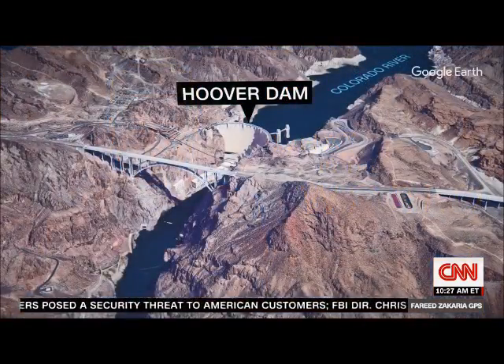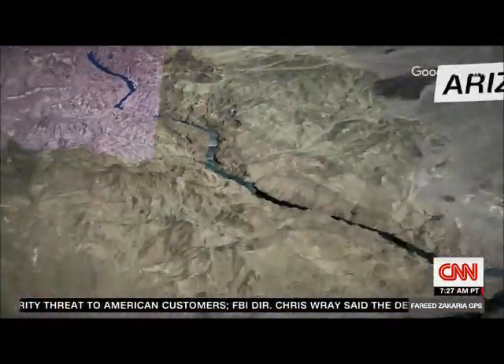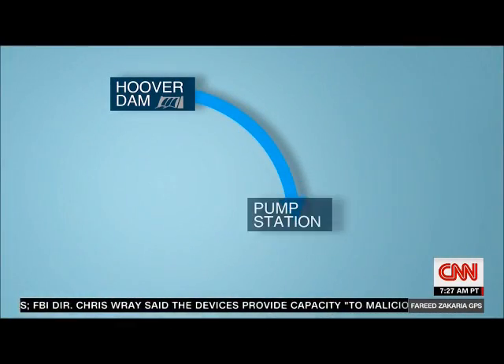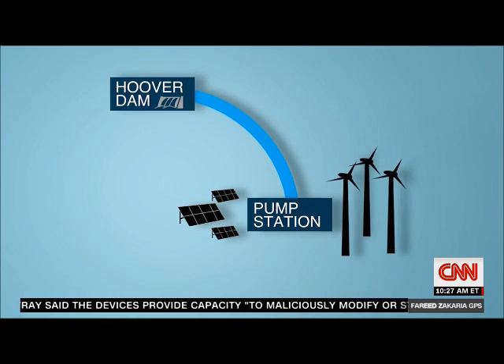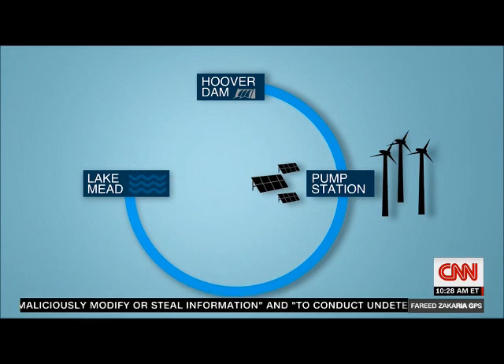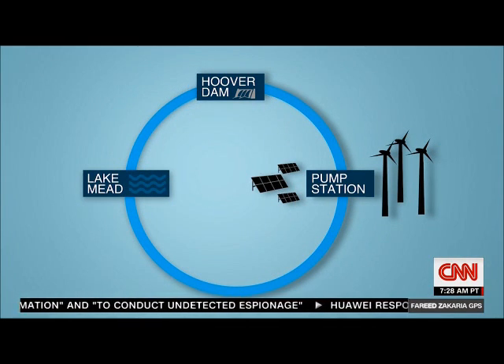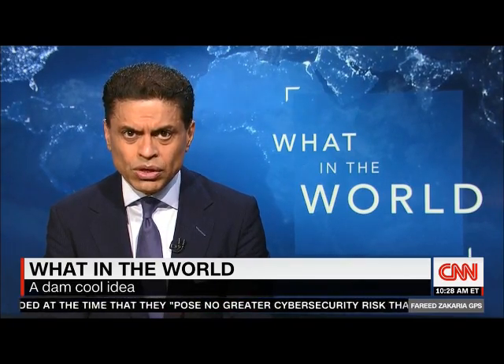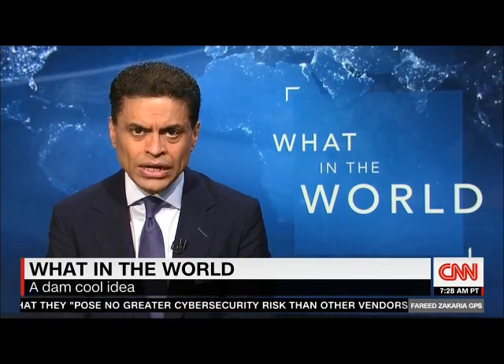Here's how it would work. They'd build a pump station as far as 20 miles downstream from the dam, powered by the solar and wind farms that now pepper the American West. That pump would drive water upstream to Lake Mead, the dam's massive reservoir, where it would eventually feed into the dam to be turned into energy again when needed. This is what's known as pumped storage — an impressive feat of alchemy, spinning solar and wind into hydroelectric power.